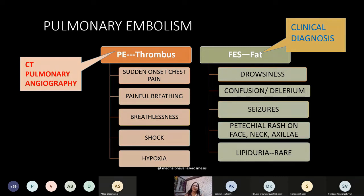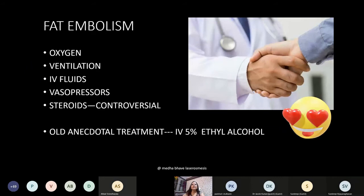Pulmonary embolism can occur because of either thrombus or fat. The clinical presentation differs: when due to thrombus there is sudden onset chest pain, painful breathing, breathlessness, shock, and hypoxia — diagnosed by CT angiography. Fat embolism presents with drowsiness, confusion, delirium, seizures, petechial rash (which is diagnostic), and lipiduria — which is difficult to diagnose and rare.